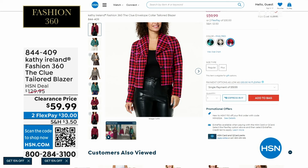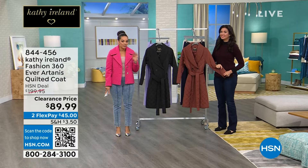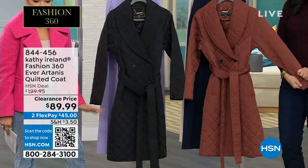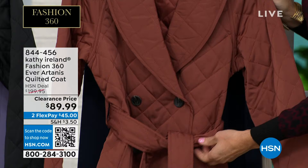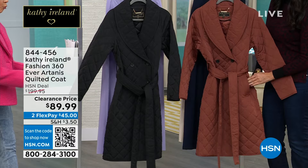Moving on — we gave you a little sneak peek of this shawl coat. It's a customer pick with all five-star reviews — every review is a perfect five stars. It's now over 50% off, so $110 off the HSN deal price. This is a steal at this clearance price. There's a paprika that you see by Laura, and we also have it available in black. Only scheduled presentation on the day. 844-456 is the item number.